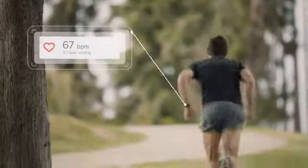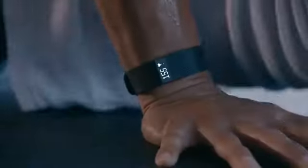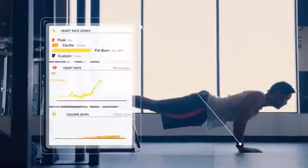The difference between good and great is heart. Fitbit Charge HR delivers automatic, continuous heart rate right on your wrist without an uncomfortable chest strap.